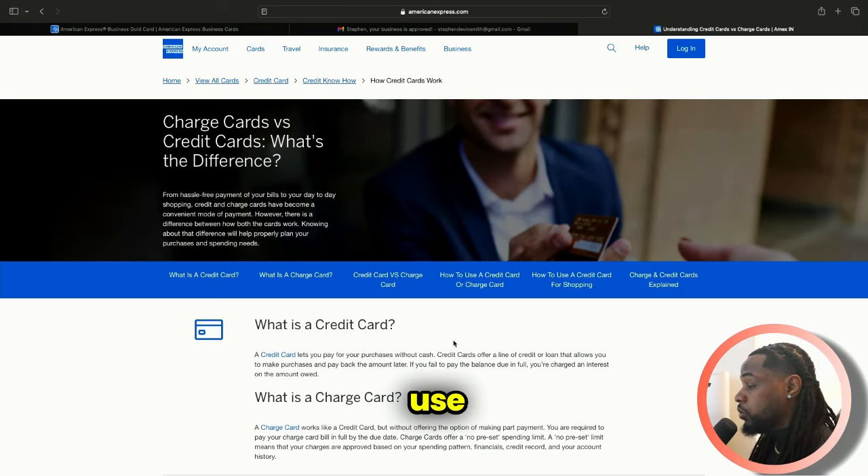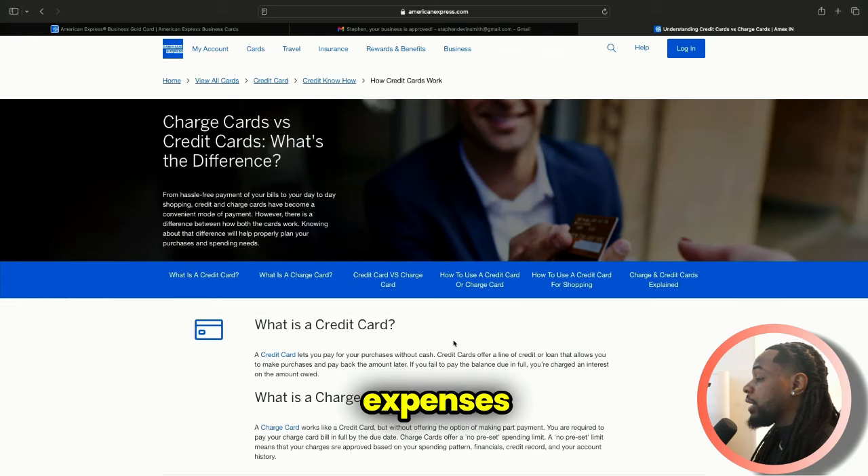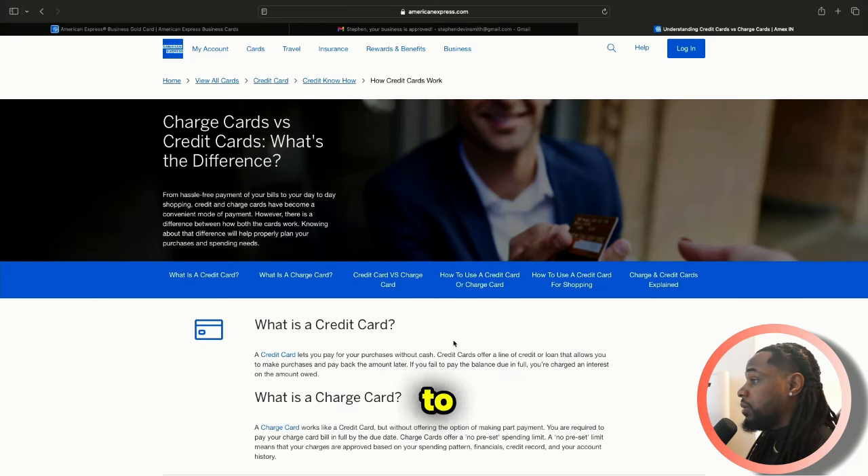This is a business credit card I'm going to use for personal use. When I get the Amex Blue, that's going to be the one I use for business expenses. The Amex Blue is guaranteed to be a credit card, not a charge card, because it has an introductory 0% APR for 12 months — so clearly you can carry a balance. Once I'm ready, I'm going to get that one for sure and definitely make a video for it. I'm also going to make a follow-up video for this one.